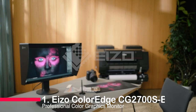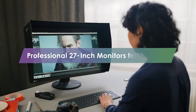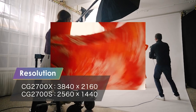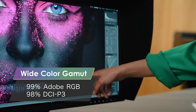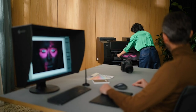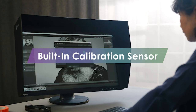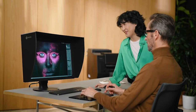Number one: the EIZO ColorEdge CG2700S Professional Color Graphics Monitor. The EIZO ColorEdge CG2700S is an impressive piece of hardware that is perfect for any creative professional. With its 27-inch 2560x1440 display and wide color gamut, this monitor offers stunning visuals with 99% Adobe RGB, 98% DCI-P3, and 100% Rec. 709/sRGB color space coverage. The built-in calibration sensor allows for automated color management, and the non-glossy 10-bit 1.07 billion color IPS LCD panel ensures colors are accurately displayed. Color Navigator calibration software is also included, making this an incredibly powerful monitor and an excellent choice for anyone looking for a professional-grade display.